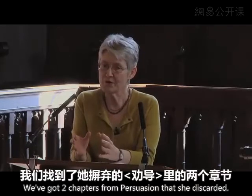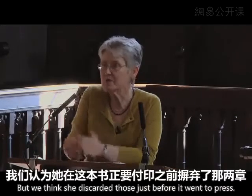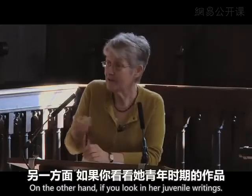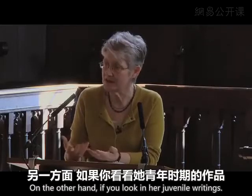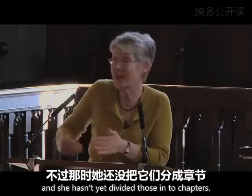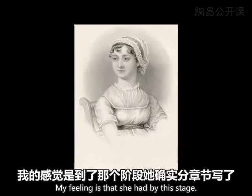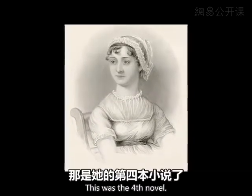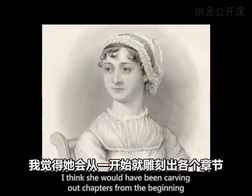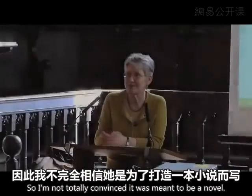We've got two chapters from Persuasion that she discarded, just before it went to press, and they are divided up into chapters. On the other hand, if you look at her juvenile writings, she's already experimenting with novellas, or perhaps even novels, and she hasn't as yet divided those into chapters. So it's tantalising. My feeling is that by this stage — the fourth full-length novel, if it was going to be a novel — she would have been carving out chapters from the beginning. So I'm not totally convinced it was meant to be a novel.